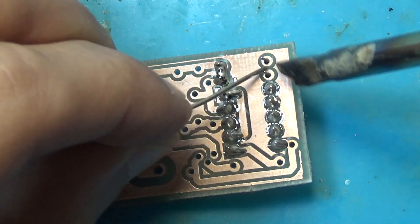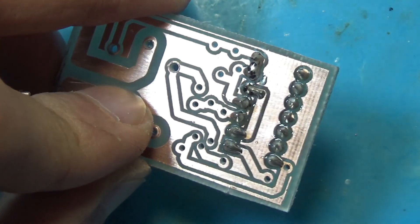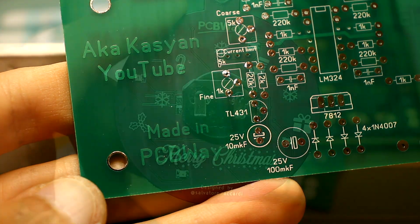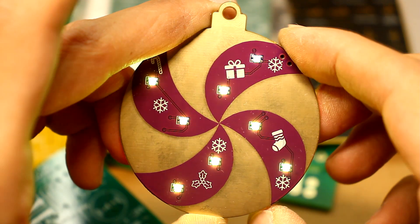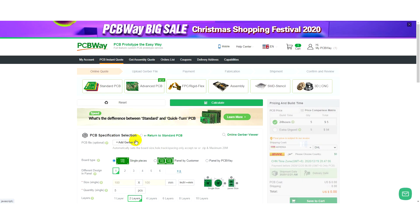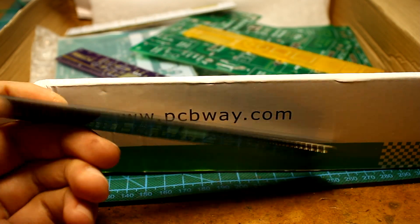Let's get started. Do you want your homemade products to be the same as the factory ones? Then you need high-quality printed circuit boards, which PCBWay will produce for you at affordable prices. Just download the source Gerber files from the company's website, select the options you need, pay for the order, and soon your boards will be ready.